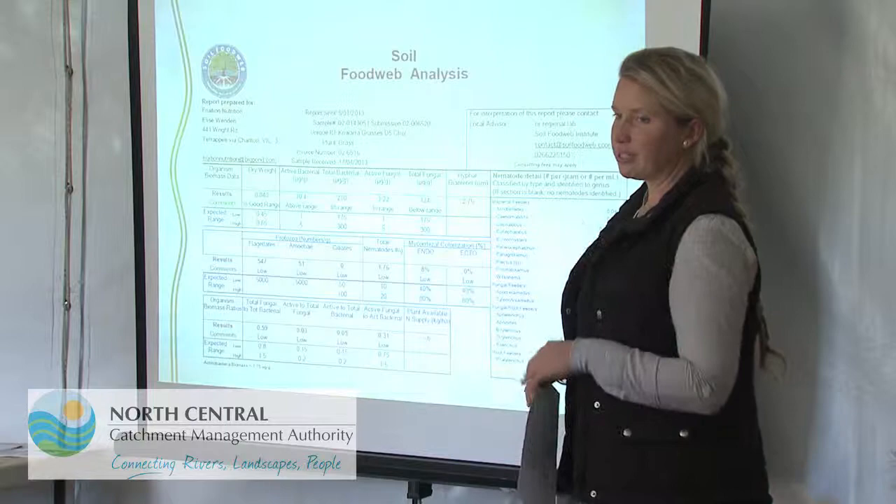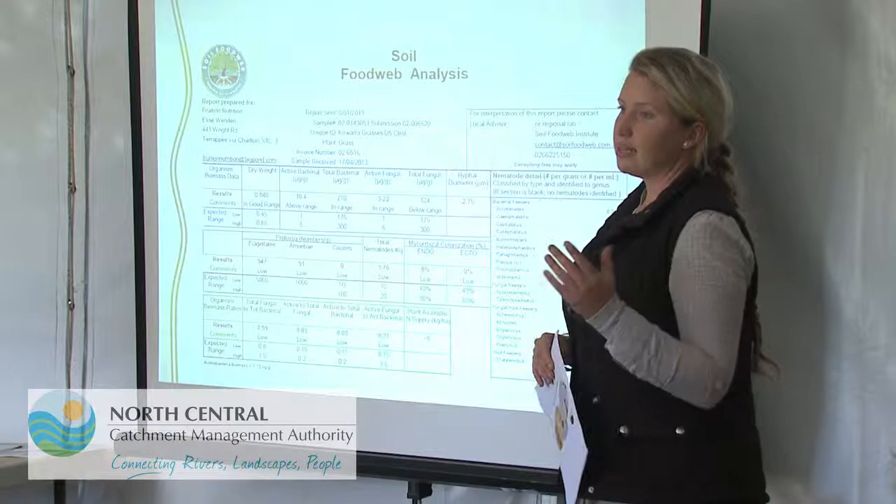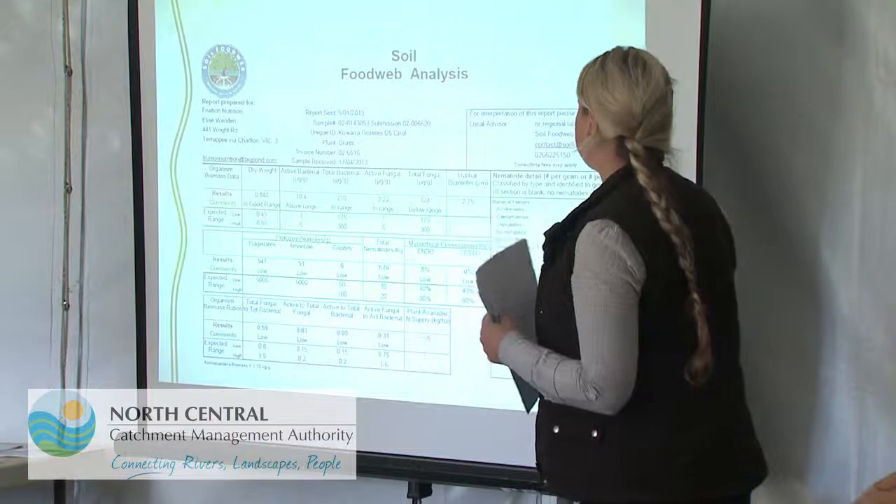We haven't done any in-crop testing on these grasses, but another thing Tim could do throughout the seasons is take some leaf samples and send them off to see how they correlate to the soil testing — to see whether there are any gaps, and whether putting out fungi over periods of time results in the plant actually gaining more plant-available calcium as a result of having those fungal networks on the root zone.